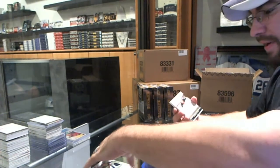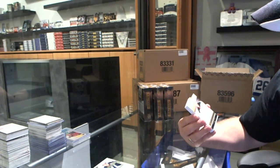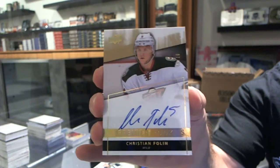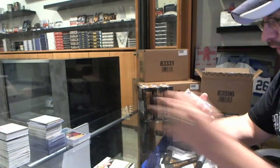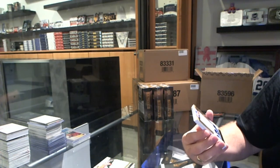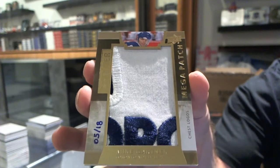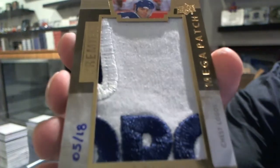For the Minnesota Wild, number 9 of 10, Premier Rookies Gold, Christian Fullan. We've got number 5 of 18, Premier Mega Patch Crests/Logos for the Toronto Maple Leafs, Mike Gartner. That's a pretty filthy one — that's the tip of the leaf on the top with writing. That is pretty filthy.